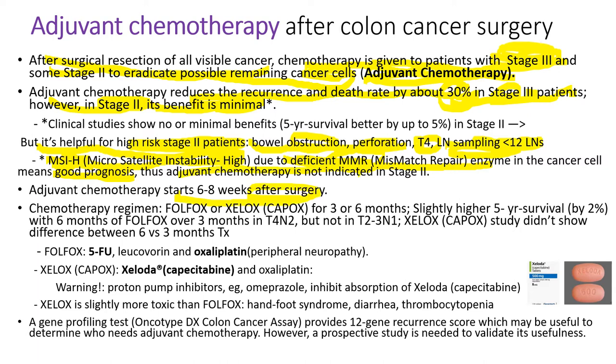Adjuvant chemotherapy starts 6 to 8 weeks after surgery. Chemotherapy regimens are FOLFOX, which is infusion of chemotherapy, or XELOX, also called CAPOX — a pill and IV infusion — for 3 to 6 months. Studies show that 3 months of therapy is not inferior to 6 months, especially when using XELOX/CAPOX. Oxaliplatin can cause peripheral neuropathy. Proton pump inhibitors like omeprazole inhibit absorption of Xeloda (capecitabine), so we never use omeprazole with Xeloda. XELOX is slightly more toxic than FOLFOX — it causes more severe hand-foot syndrome, diarrhea, and thrombocytopenia.